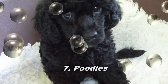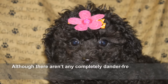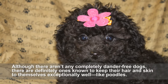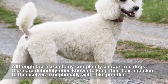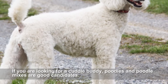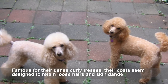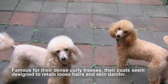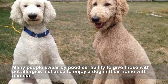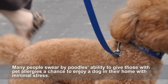Poodles. Although there aren't any completely dander-free dogs, there are definitely ones known to keep their hair and skin to themselves exceptionally well, like poodles. If you are looking for a cuddle buddy, poodles and poodle mixes are good candidates. Famous for their dense curly tresses, their coats seem designed to retain loose hairs and skin dander. Many people swear by poodles' ability to give those with pet allergies a chance to enjoy a dog in their home with minimal stress.